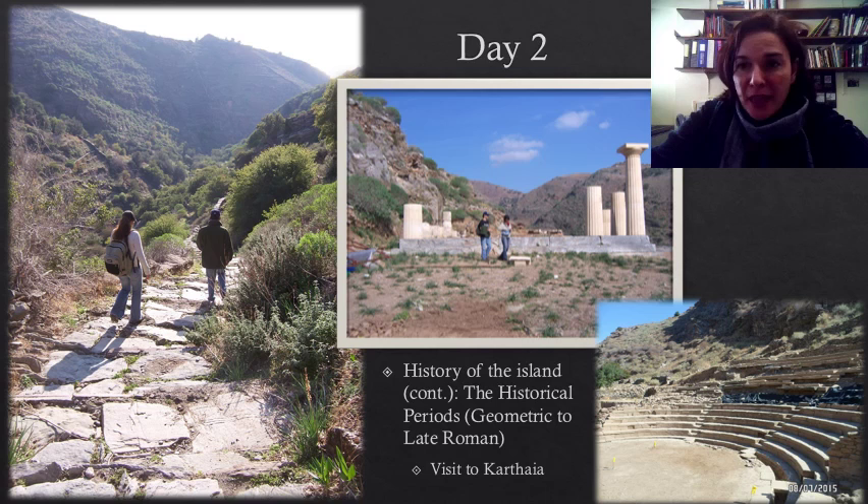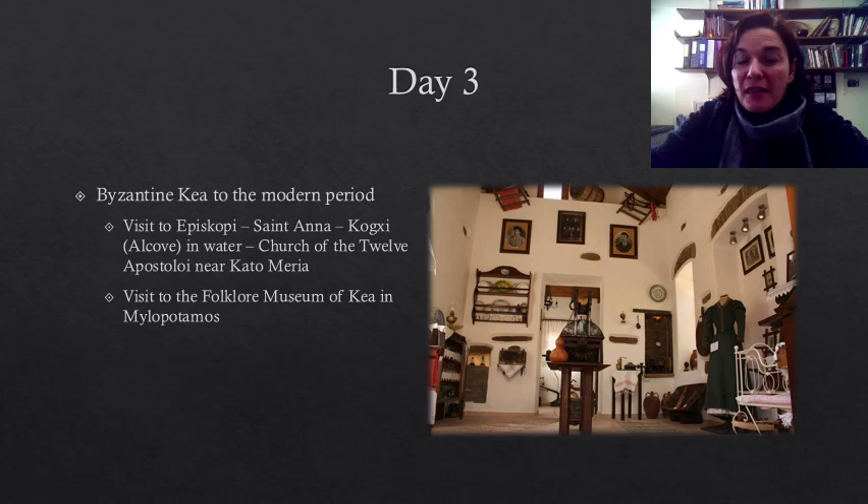The third day, we will focus on the post-antique periods, with visits to important Byzantine sites, and a visit to the Folk Museum of Milopotamos for a glimpse of everyday life on the island during the last couple of centuries.